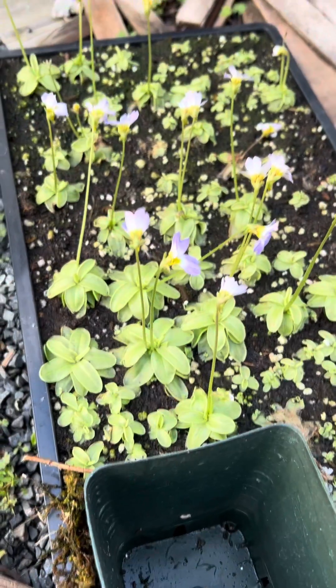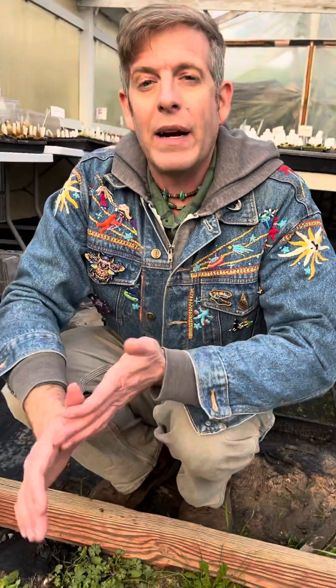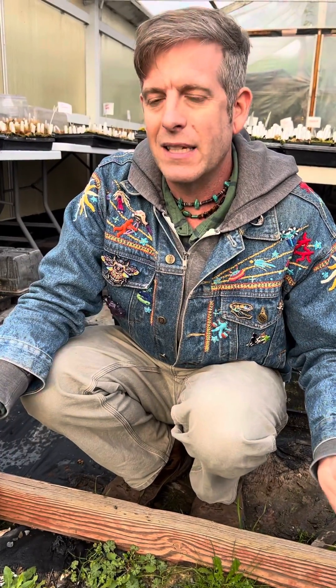All these plants can take some light frost. They appreciate high humidity, but they're great for bog gardens with other temperate carnivorous plants, or you could grow them in terrariums under lights.